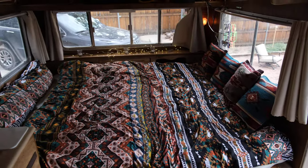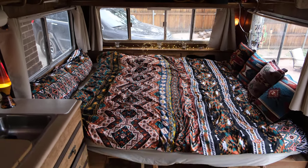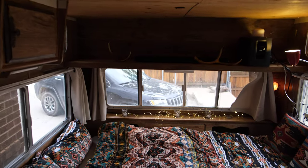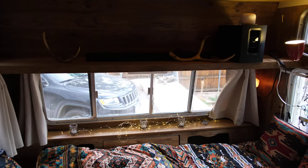And then on this side, it's a king size bed which can also turn into two benches facing each other. There's a table that folds up, and there's a Bose sound bar here as well.